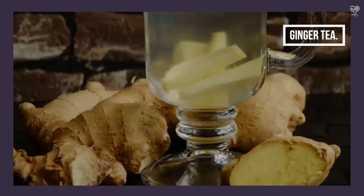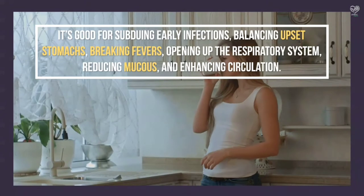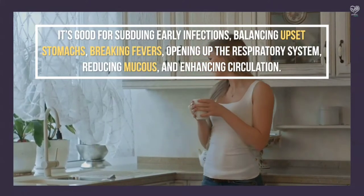Ginger Tea — strong in both flavor and prowess, ginger is a highly regarded herbal medicine. It's good for subduing early infections, balancing upset stomachs, breaking fevers, opening up the respiratory system, reducing mucus, and enhancing circulation.